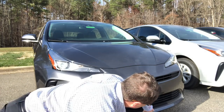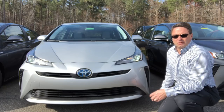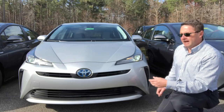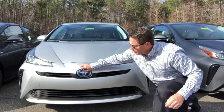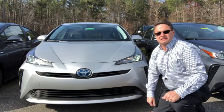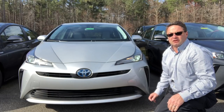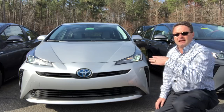And the L-Eco has a color-keyed accent strip down by the bumper. The LE model is very similar to the L-Eco, but the LE has intelligent clearance parking sensors all along the front for intelligent parking assist and clearance sonar — so it goes beep beep beep beep as you get closer to something in front and behind.